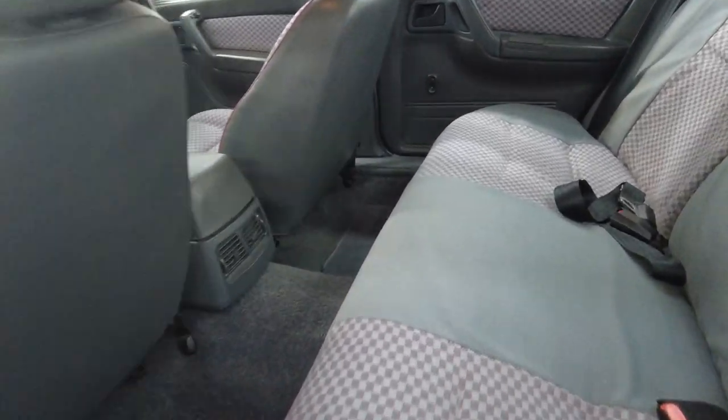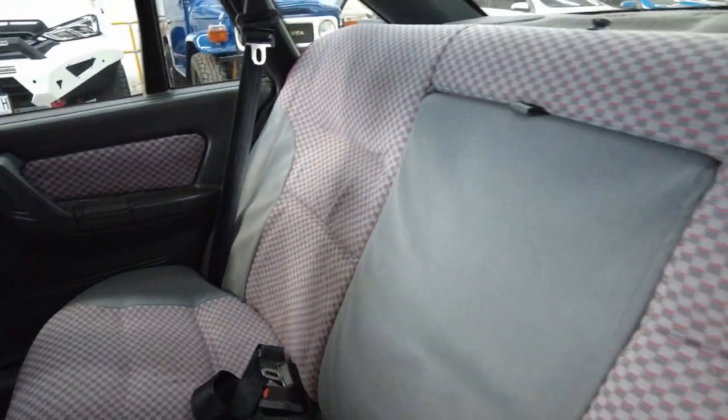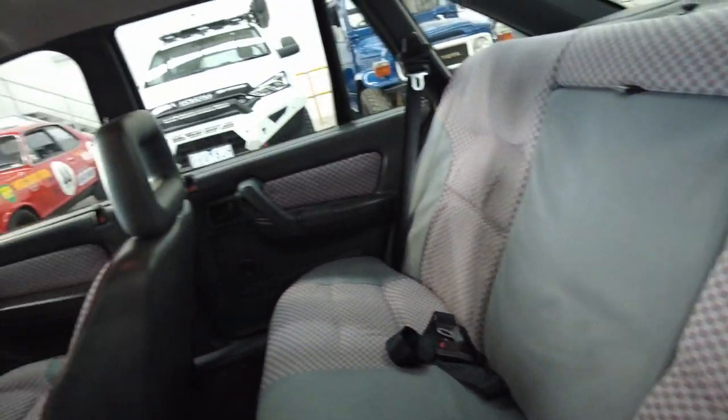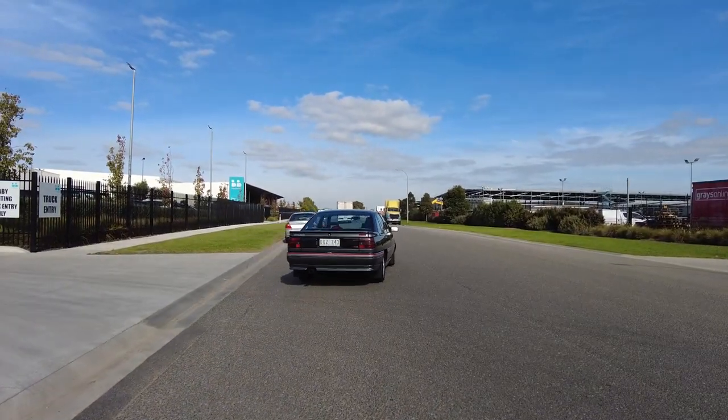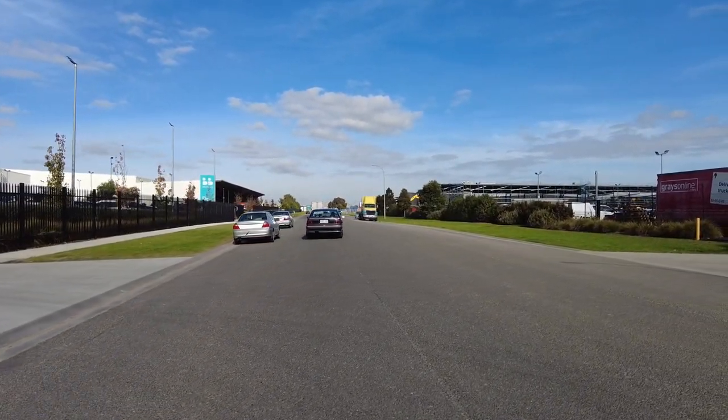It's really rare to find these in this sort of condition nowadays, because they're either mucked around with, hotted up, or crashed. This drives great — it's nice and tight still, no rattles.